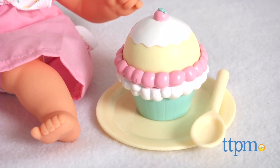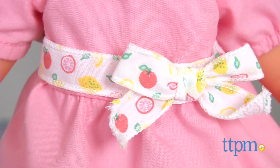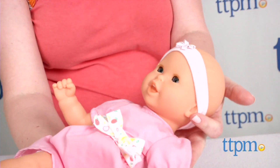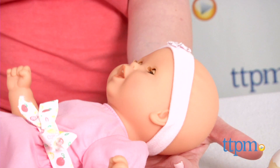The vanilla scented baby doll has a bean-filled bottom and wears a pink party dress with fruit pattern ribbon and a matching pink headband. And when you lay down the baby doll, its eyes close as if it's sleeping.